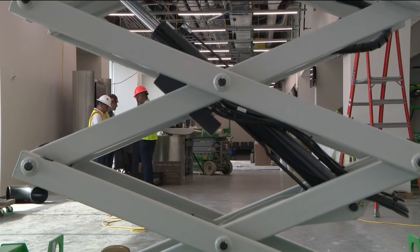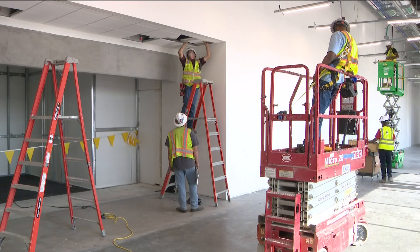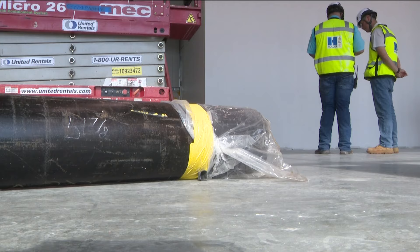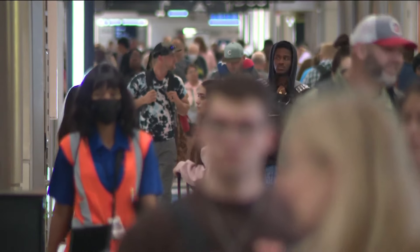At the world's busiest airport, this may be the busiest place of all. Concourse D is changing. The heavy-duty work needed to make that happen is taking place on one side of a wall, while on the other side, inches away, busy airline passengers go about their business, unaware.